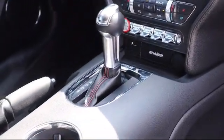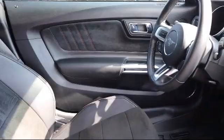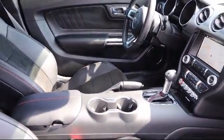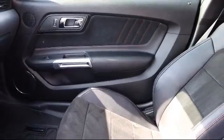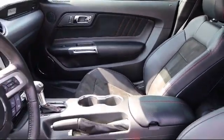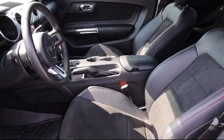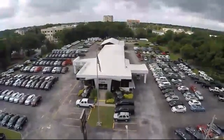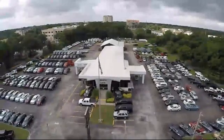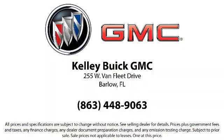Here at Kelly Buick GMC, we have a friendly, reliable, and knowledgeable staff who will help you drive home in the vehicle that's just right for you. We are your premier Tampa GMC and Buick dealer, and we can boast this because of our commitment to excellence in serving our customers. We have great financing deals and a team here to help you find the financing that's just right for you. Come visit us today and discover why we have the best reputation in the area. We're located at 255 West Van Fleet Drive in Bartow.